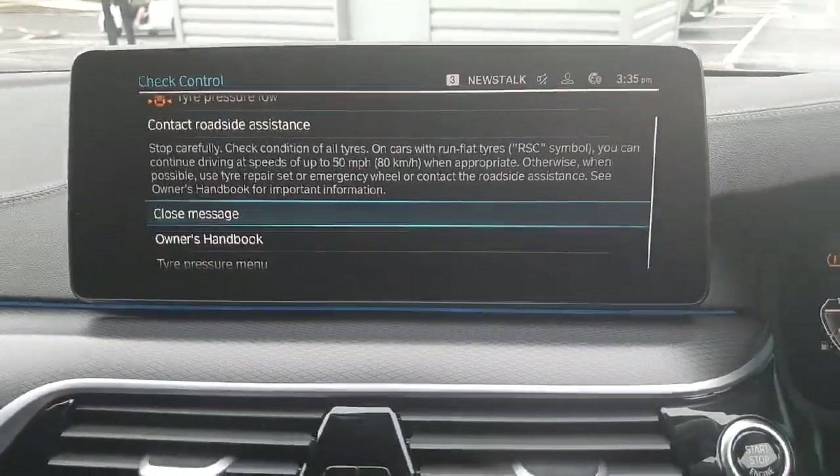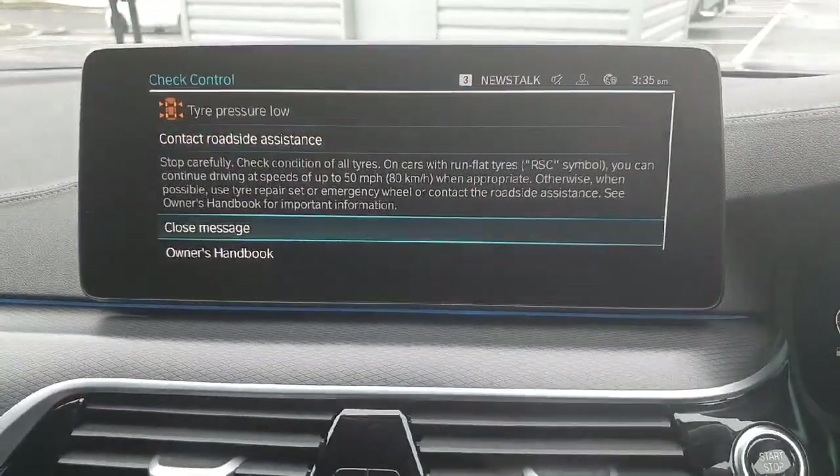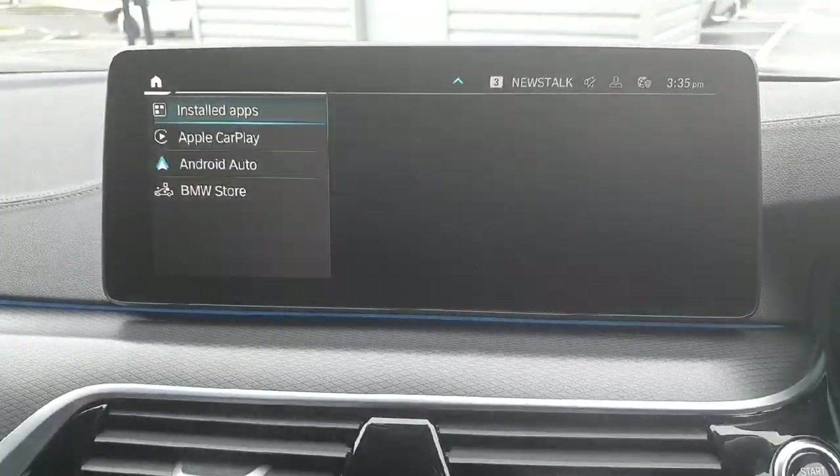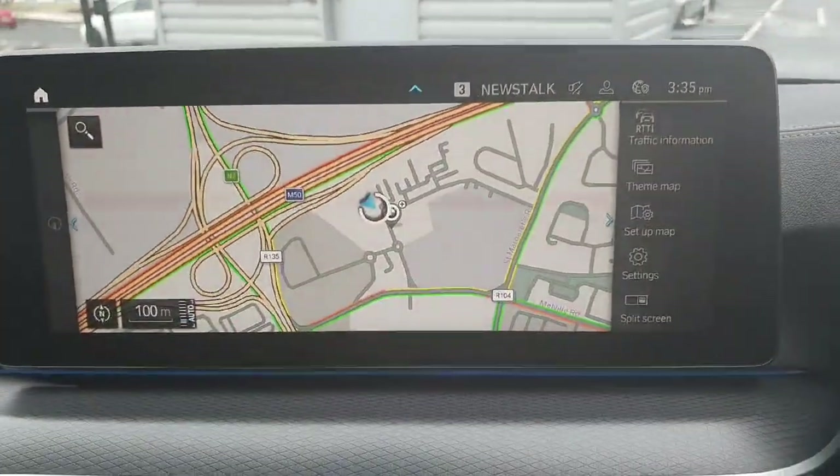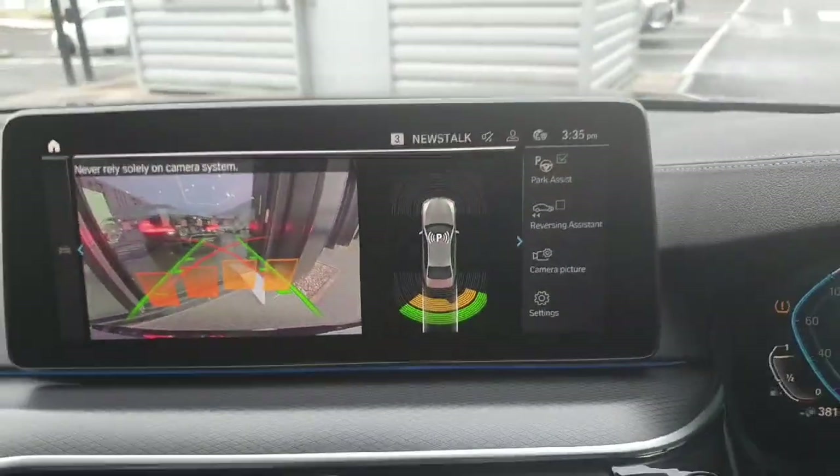When turned on, we have Apple CarPlay and Android Auto on it and we also have maps and a reverse camera and sensors.